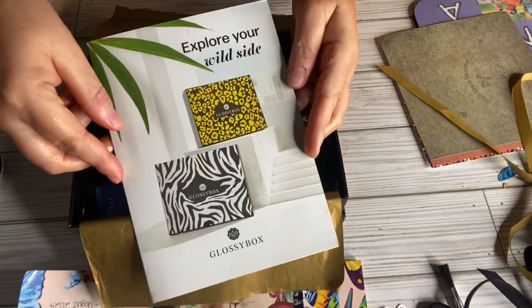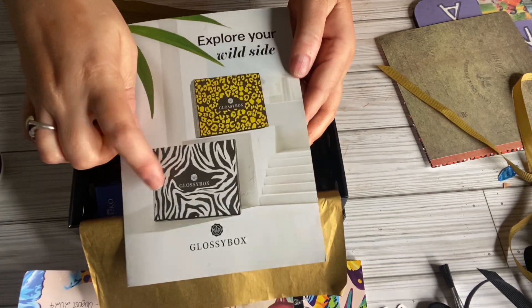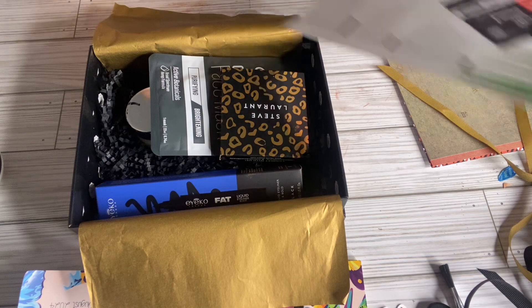It came with this pamphlet. I believe they still have this box available, but I'm not sure — you'd have to go on the site and check.